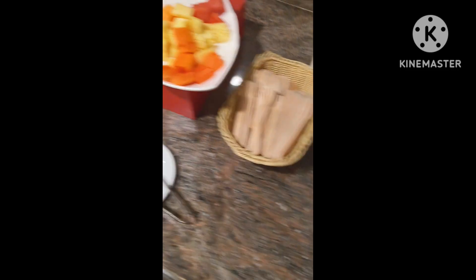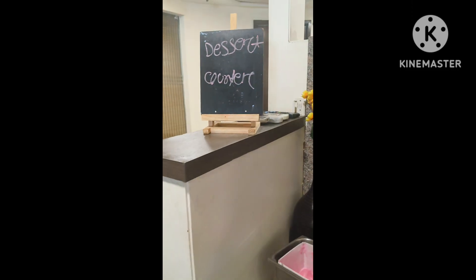And this is the cut fruits section, and this is the strawberry ice cream to end with.